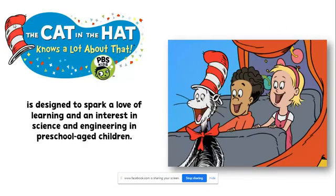What I want to introduce to you is a little about Cat in the Hat. This is a little different than the Cat in the Hat you and I grew up with. 'Cat in the Hat Knows a Lot About That' is a PBS Kids show designed to spark that love of learning and interest in science and engineering, mainly in preschool children — targeting that three to five age range — however, the concepts covered fit all the way from age three to about eight or above.